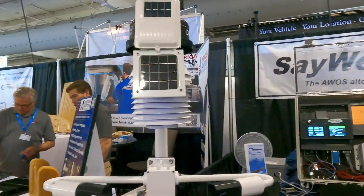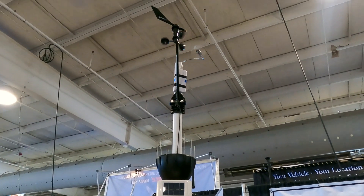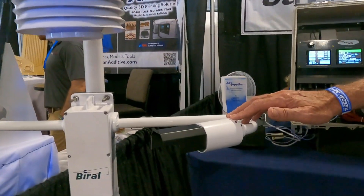We have two versions. We have our Pro 2, which gives you all the basic information, and we have a Pro Plus system that is also integratable with a visibility sensor, a present weather sensor, and ceiling information for the airport.